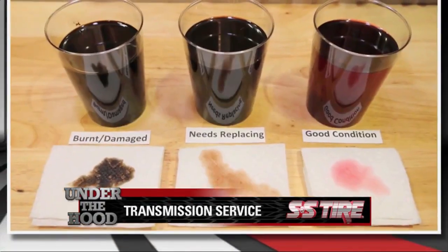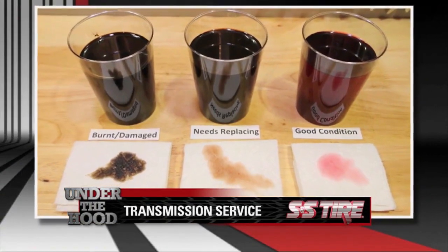The transmission fluid is an essential lubricant that helps cool and protect the moving components of your vehicle's transmission. Like other automotive fluids, transmission fluid will degrade over time and needs to be replaced. A transmission service gets rid of that old dirty fluid and replaces it with new.